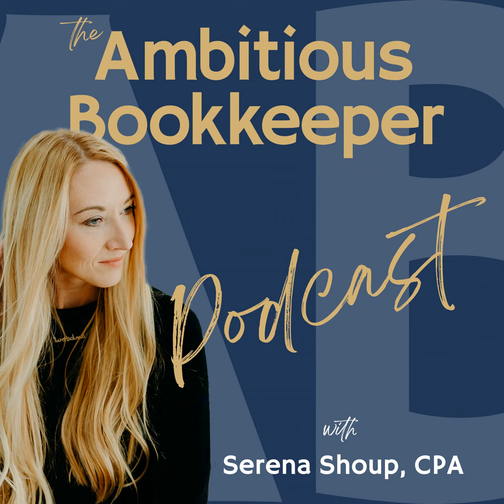This episode of the Ambitious Bookkeeper podcast is sponsored by my brand new free training: the ultimate guide to creating a profitable bookkeeping business. In just one hour, you'll learn three keys to creating and launching a profitable bookkeeping business. We'll map out your path to a bookkeeping or accounting business that keeps you in control of your time, priorities, and expertise — from someone who built a six-figure firm on part-time hours. Head over to ambitiousbookkeeper.com/training to sign up for the next training.